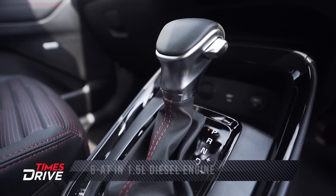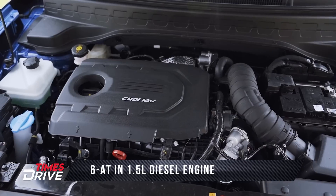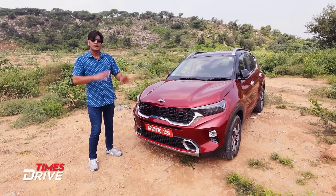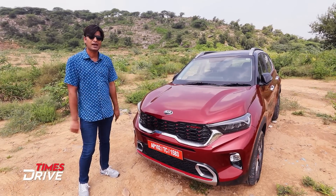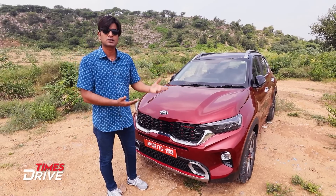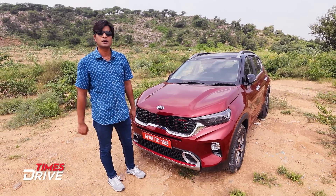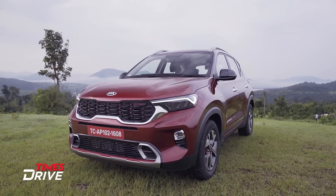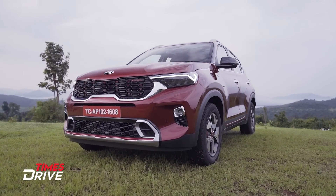What's new? The new feature is the automatic diesel engine. The first version has come, but now there are new additions. The Sonet has also followed ideas from Seltos. Like Seltos, both GT Line and Tech Line options are available in it. In fact, GT Line is our focus here.